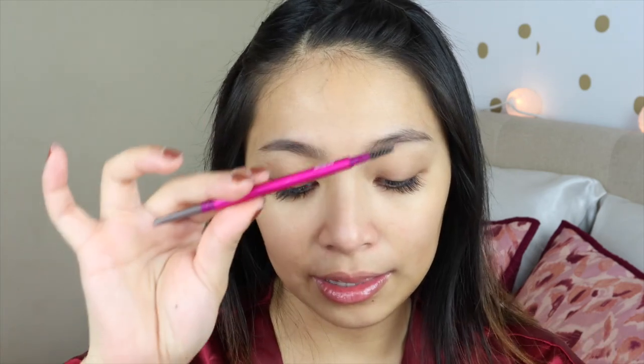You can feel the pencil drawing on your brows as you're applying the product. But other than that, the spoolie is okay — it's not the largest spoolie, but I love the fact that they integrated a spoolie. And the ash brown shade, I feel like, is really perfect if you have dark hair.